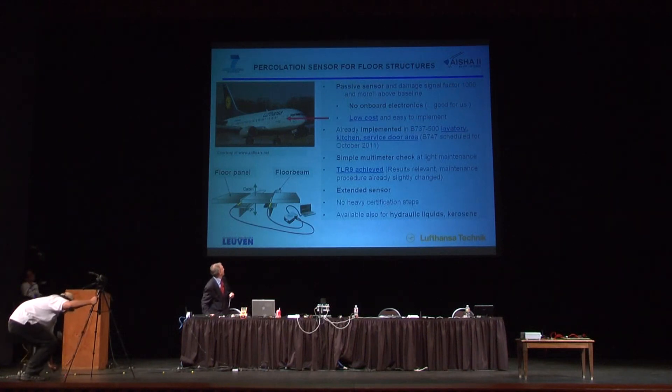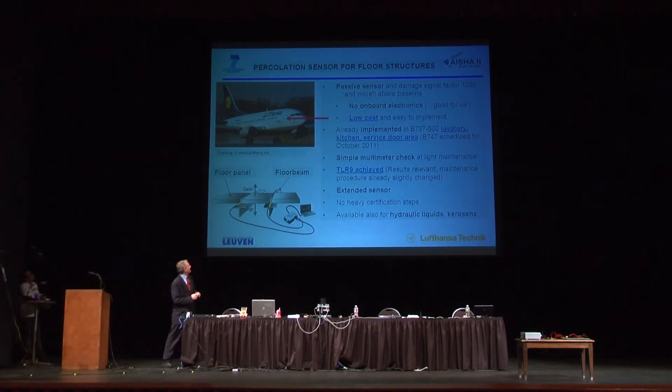Just to give you a summary: it is a passive sensor, but there's a damage signal which is factor one thousand and more above your baseline. There's no onboard electronics — for some applications it might be useful, but for us it's good that there's none. It is a very low-cost sensor; you can go to your do-it-yourself shop and make your own. It's easy to implement. It is already implemented in the Boeing 737 of Lufthansa since April this year, and it is scheduled for October to go into a jumbo jet. This is a simple multimeter check at light maintenance.